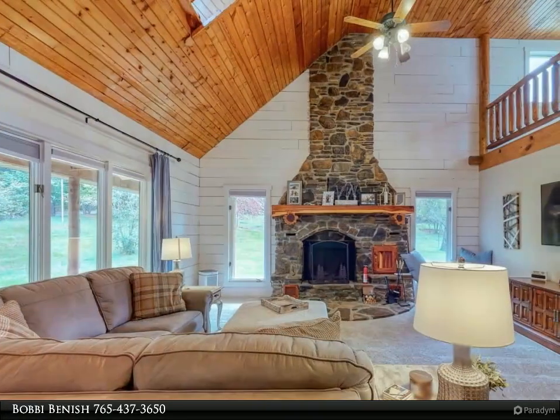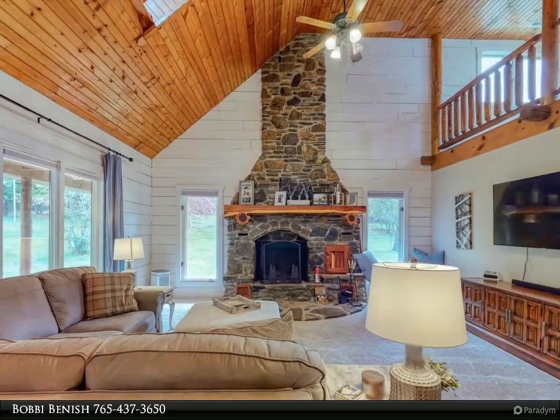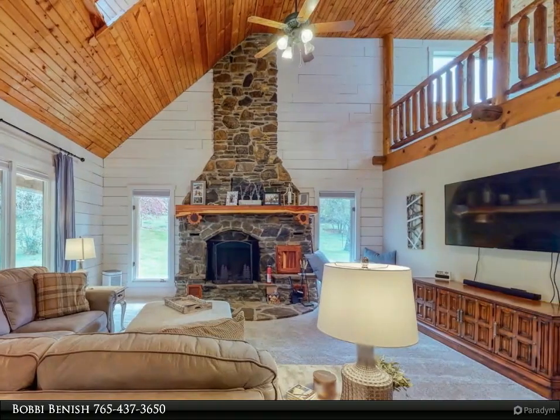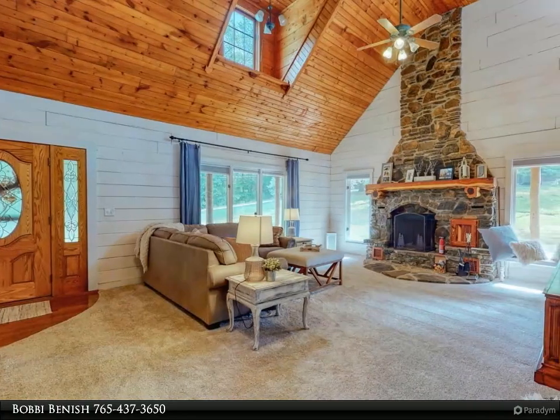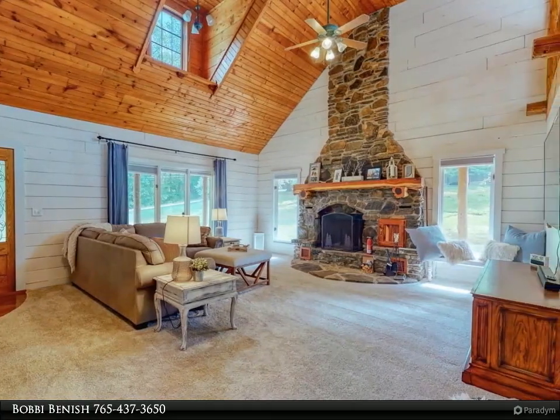An HGTV dream kitchen features new quartz countertops, new five-burner gas cooktop, farmhouse sink, new dishwasher and refrigerator, and new custom cabinetry including a full cabinet refresh.